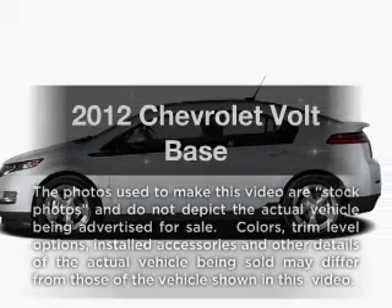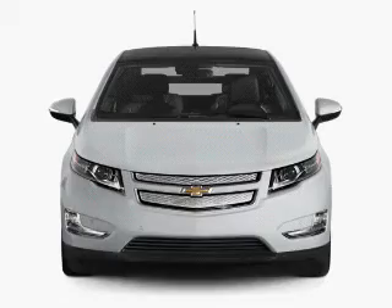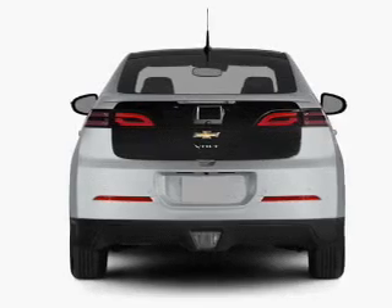If you're looking for an automobile with great attributes, look no further. With a reliable engine that responds smoothly to its automatic transmission, the anti-lock braking system will help deliver you safely to your destination.